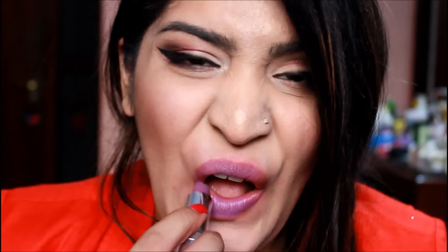Deepika here is wearing such a fun purple shade and I actually had a similar shade in my vanity. This is the Color Bar — I think it's their Moisture Lipstick in the shade Amethyst. I'll have all the shades listed below, and this is what it looks like on me.